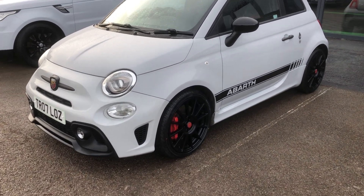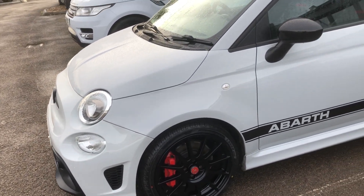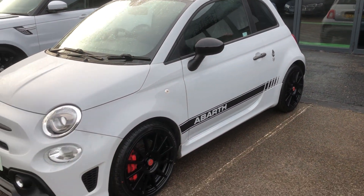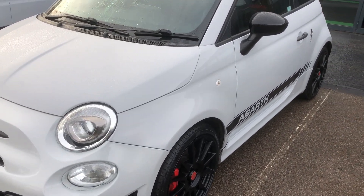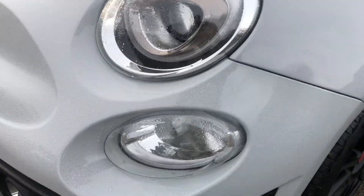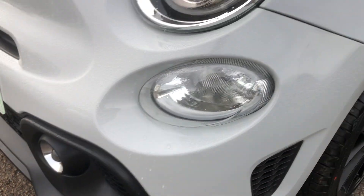Starting off, you can see we've got the Campo Volo Grey. That colour is very similar to the Nardo Grey or the Crayon Grey that you get on opposite brands — a light grey, solid, non-metallic colour that looks fantastic. Moving down from that, you can see you've got your headlights just here, in very good condition, very well looked after. You've got your daytime runners and your fog lights as well.